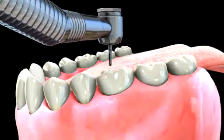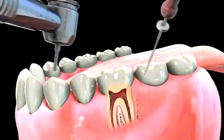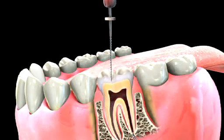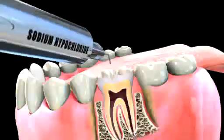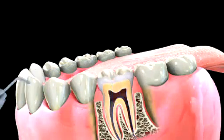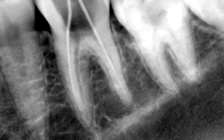Once numbness sets in, an opening is made through the top part of the tooth. Root canal files are used to clean and shape the inside of the canals and prepare the root canal for a final filling material. During the process, a cleansing solution is used to help clean out any remaining bacteria or tooth debris. X-rays may also be taken periodically during the procedure to inform your dentist of the ongoing process.